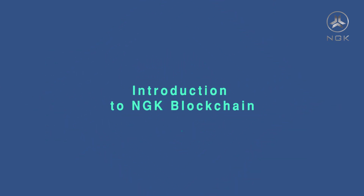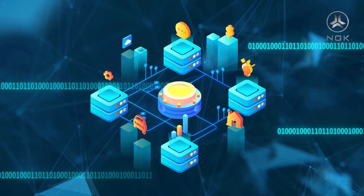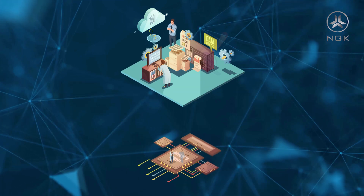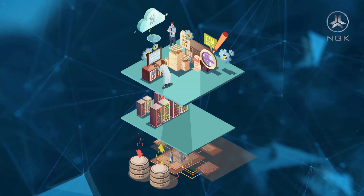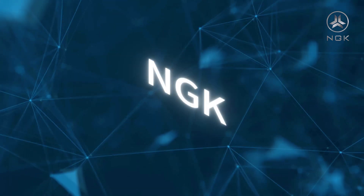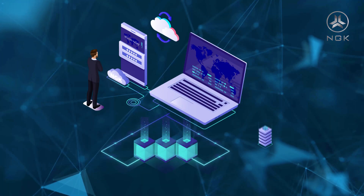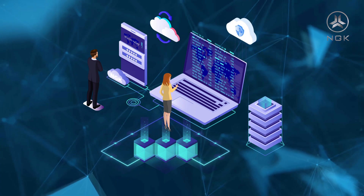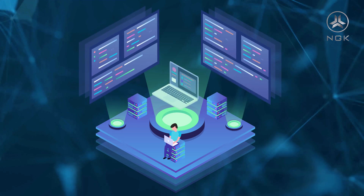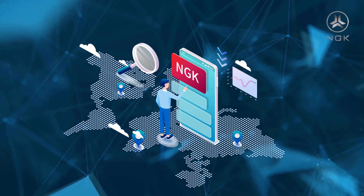Introduction to NGK Blockchain. In recent years, the applications of blockchain have been gradually implementing. As the most important basic framework of the blockchain industry, the blockchain is also constantly developing and empowering the entities. NGK is a blockchain platform initiated by the UICI Group of the United States, developed by the Spiritstone team, the world's top Silicon Valley technical team, based on the bottom technology of the blockchain.